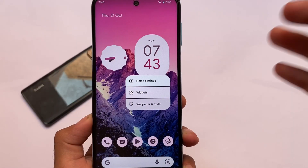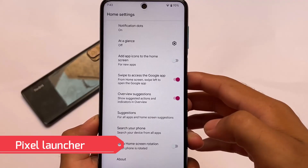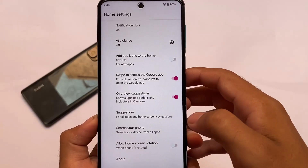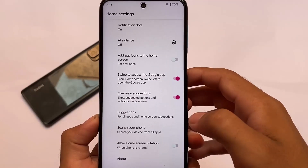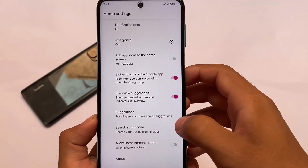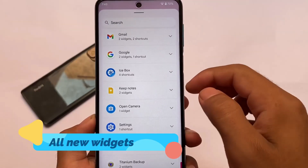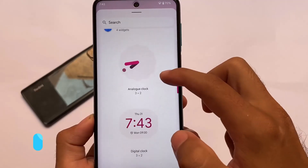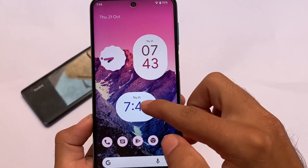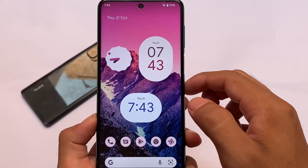Moving on to the default launcher — most users already know that Pixel Experience always comes with the Pixel Launcher, and yes, this one also includes it. You have good features available. I don't personally use the At a Glance widget, but you have the option to enable or disable it. Moving on, there's the new widget store where you can enable any kind of widget. Clock widgets are quite interesting — you can hold and place them on the home screen.